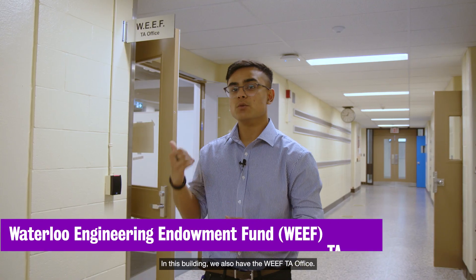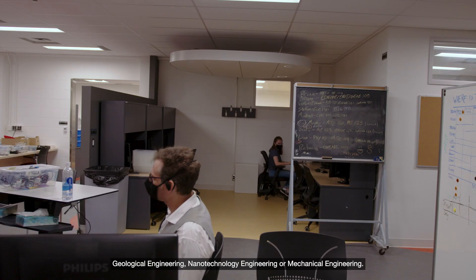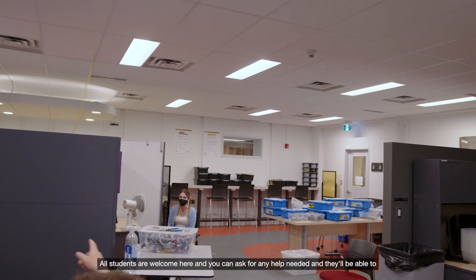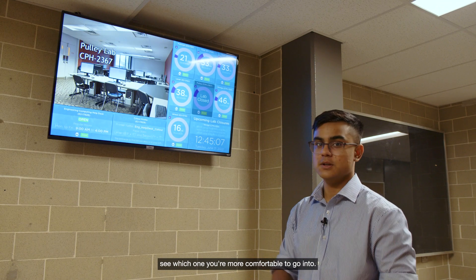In this building we also have the WEEF TA office. These TAs are dedicated for first year engineering students whether you be in geological engineering, nanotechnology engineering, or mechanical engineering — all students are welcome here and you can ask for any help needed and they'll be able to help you full-time. Over here you can also check out how many people are in each lab and see which one you're more comfortable going into.